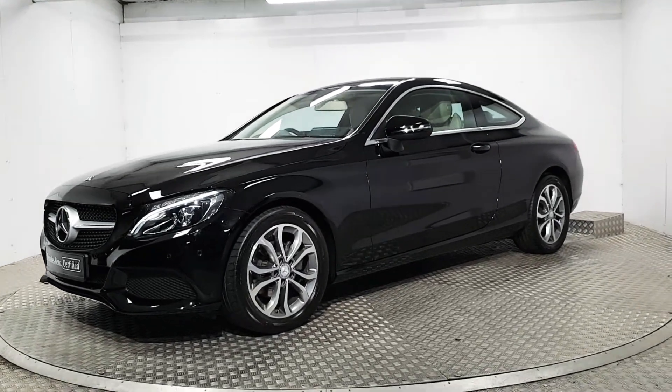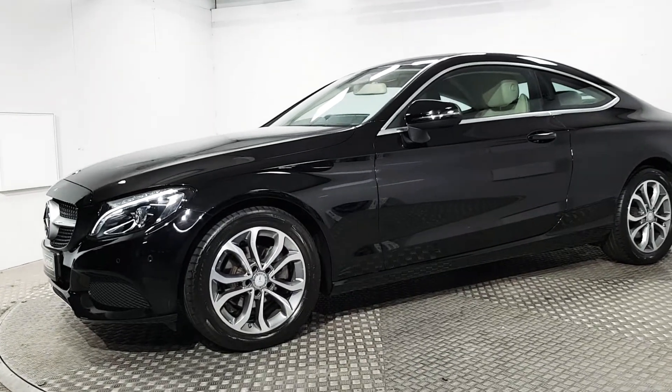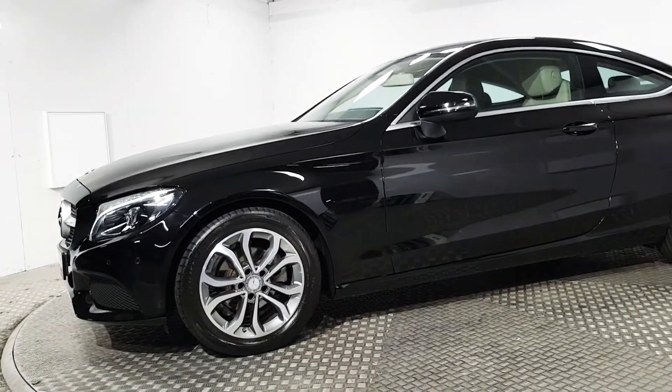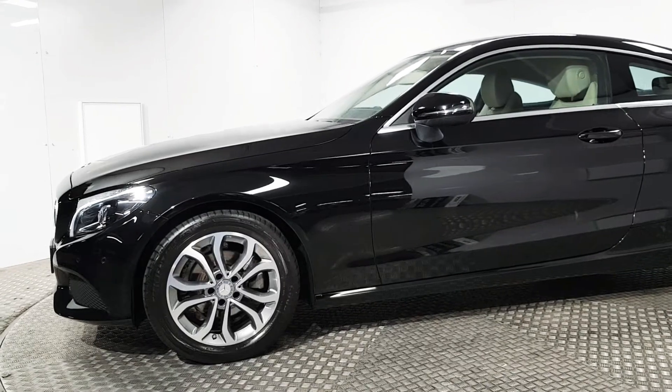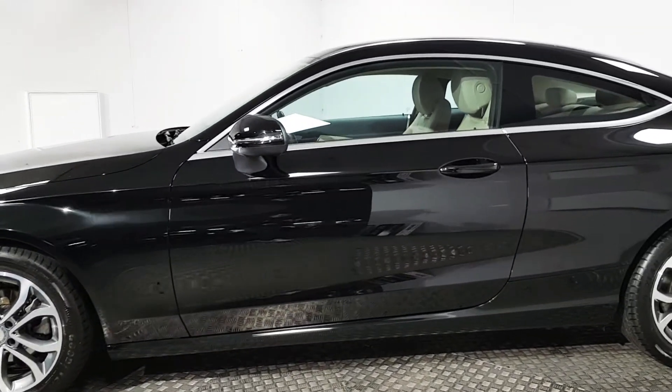Welcome to MSL Park Motors Mercedes-Benz. This is a beautiful 2017 C180 Coupe. Great specification — you have full automatic LED headlights, 17-inch alloy wheels, finished in black with a full cream leather interior.